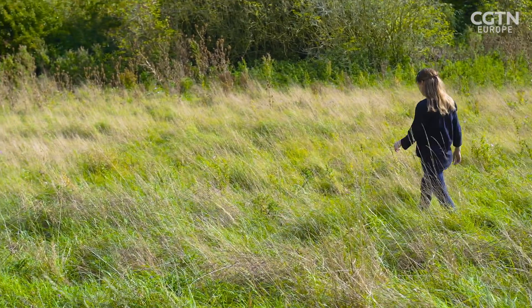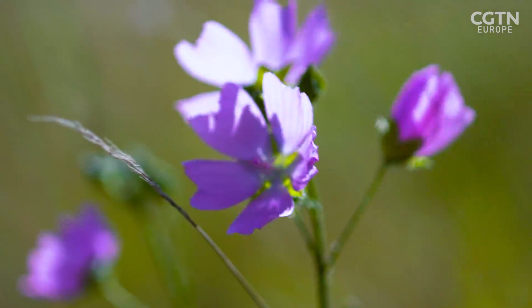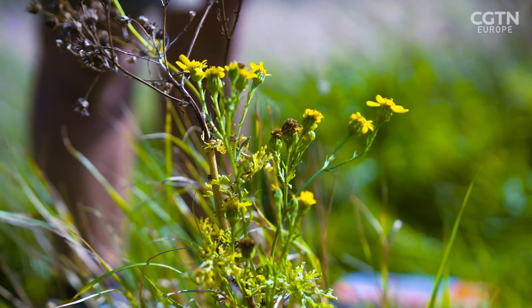Oh, here we go. Yeah, so there's some mallow here. And ragwort is usually quite good for pollinators for doing a fit count. So what work happens in this meadow today?